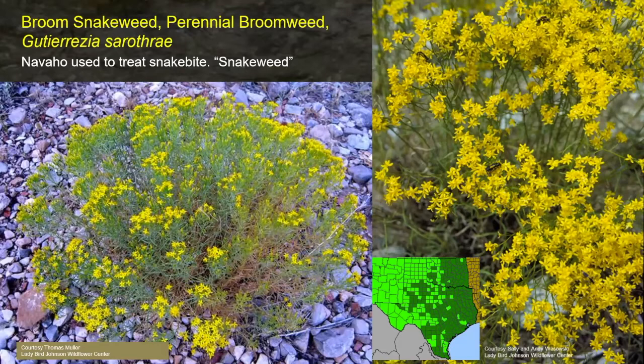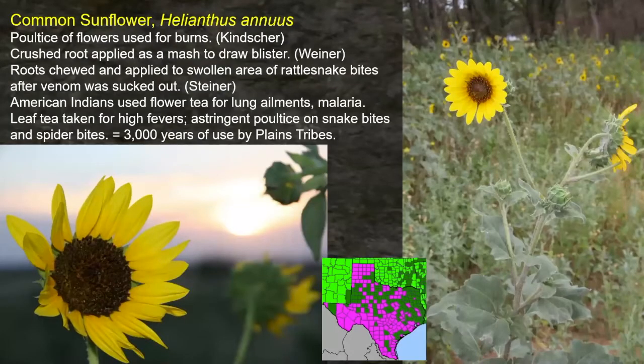The regular common annual sunflower — notice Texas is calling it a noxious weed because it's colored pink. A poultice of the flowers was used for burns. The crushed root was applied as a mash to draw a blister or thorn out — that would be useful. Roots were chewed and applied to swollen areas of rattlesnake bites after the venom was sucked out. American Indians used flower tea for lung ailments and malaria. Leaf tea was taken for high fevers, and an astringent poultice was used on snake bites and spider bites. There was over 3,000 years of use of annual sunflower by the various Plains tribes — a plant we hardly pay a second glance at.